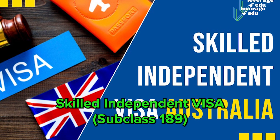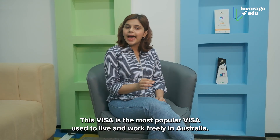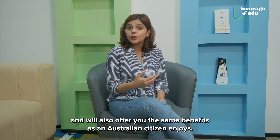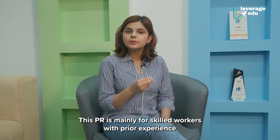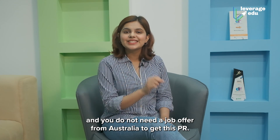Firstly, let's talk about Skilled Independent Visa Subclass 189. This visa is the most popular visa used to live and work freely in Australia. It gives you the right to work for any employer in Australia and offers you the same benefits as an Australian citizen enjoys. This PR is mainly for skilled workers with prior experience, and you do not need a job offer from Australia to get this PR.